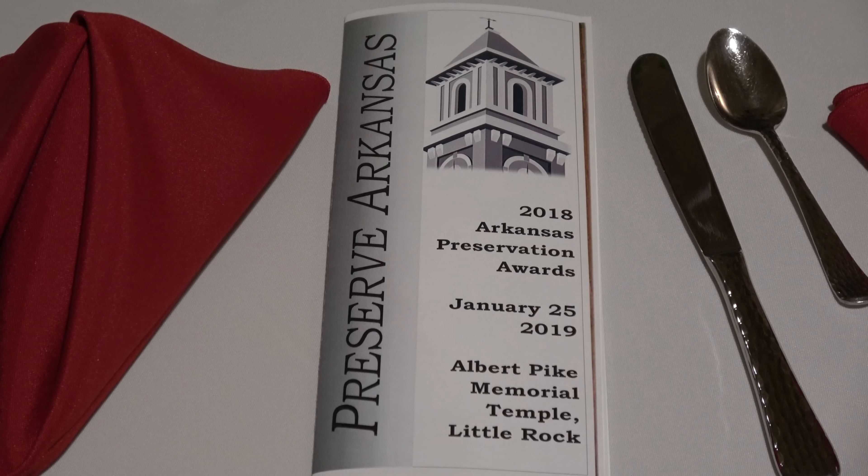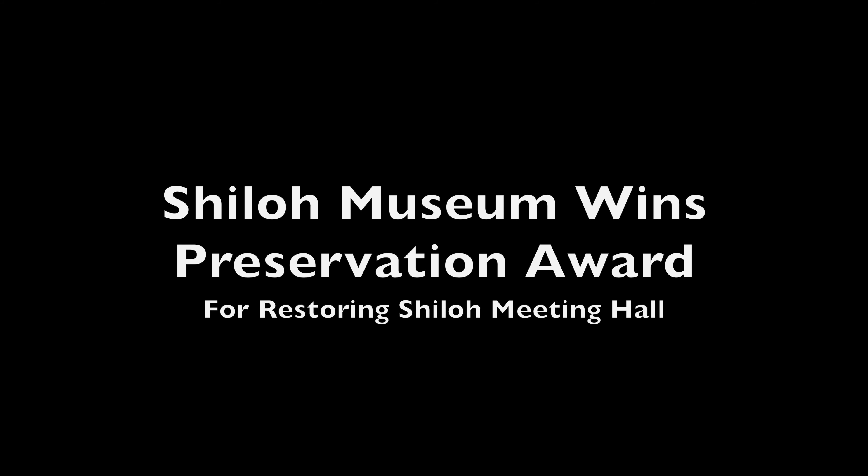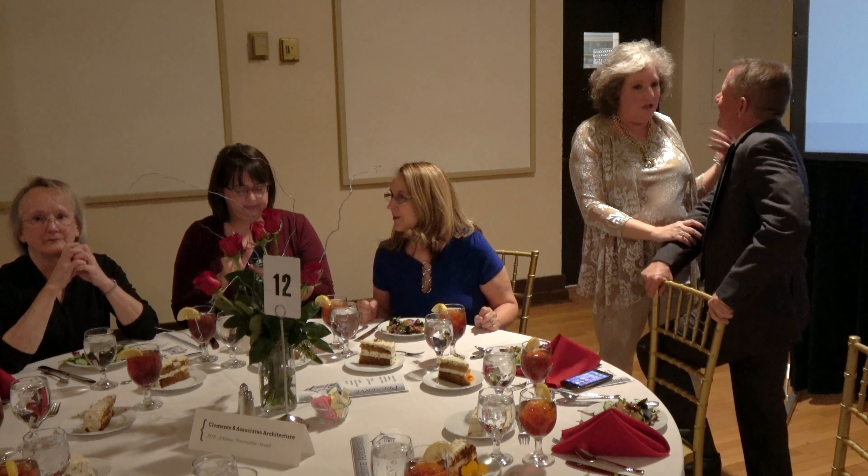For excellence in preservation through restoration, the award goes to the Shiloh Meeting Hall at the Shiloh Museum of Ozark History in Springdale.